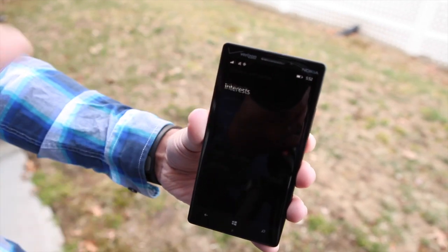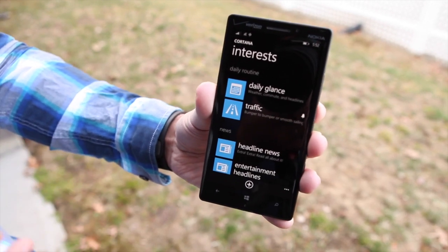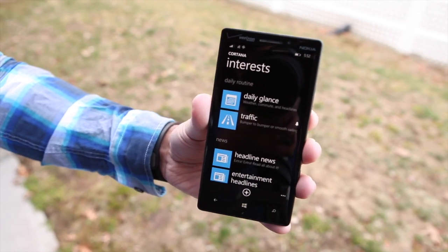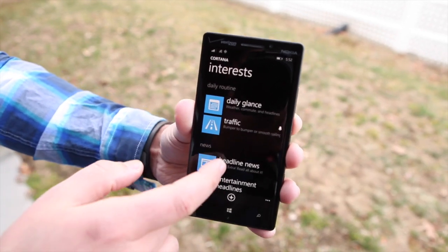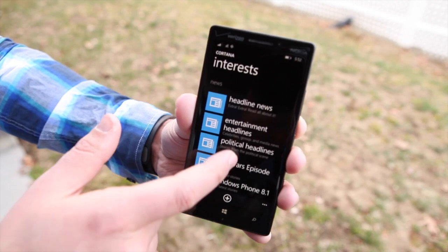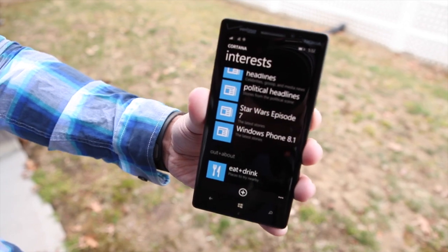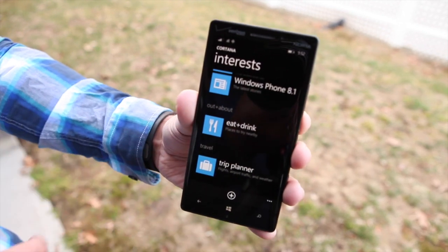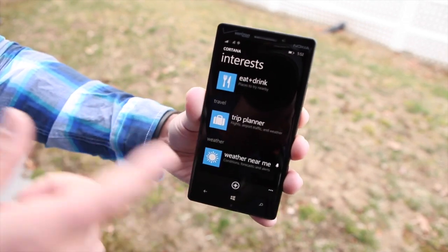You can go through Interests and see everything. Your Daily Glance is what I just showed you. Traffic will be based on your location — it actually learns where your home and work are, asks you to confirm, then learns your schedule and tells you if there's traffic on the way home. Under news, there's headline news, entertainment, Star Wars Episode 7, and Windows Phone 8.1. You also have out and about, with eat and drink recommendations, a trip planner, flight information tracking, and weather near me.